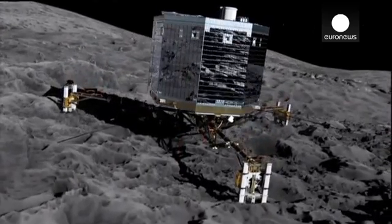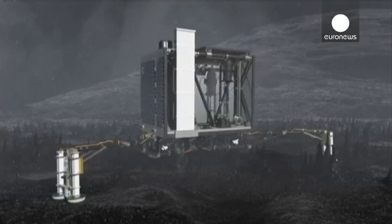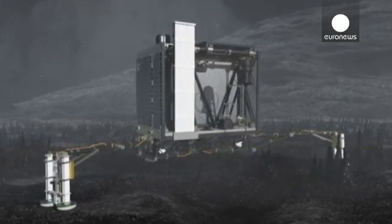This will land on the surface to examine its composition — another first for mankind, and one requiring great accuracy.